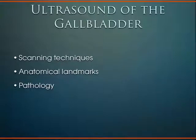We're going to talk about ultrasound of the gallbladder: some scanning techniques, some anatomy, and of course really focus on the pathology.